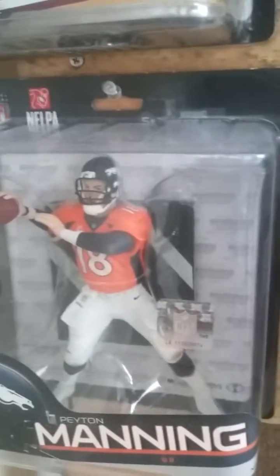Adrian Peterson. Derrick Rose. Peyton Manning.